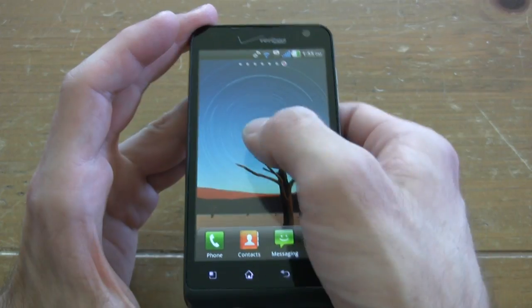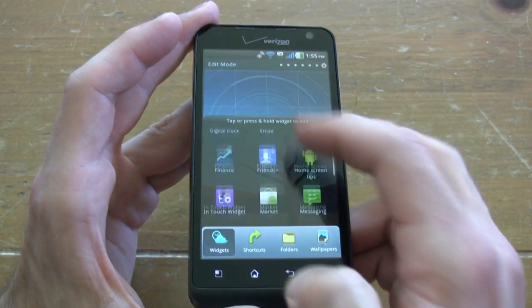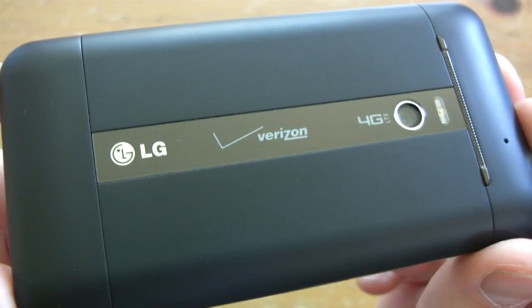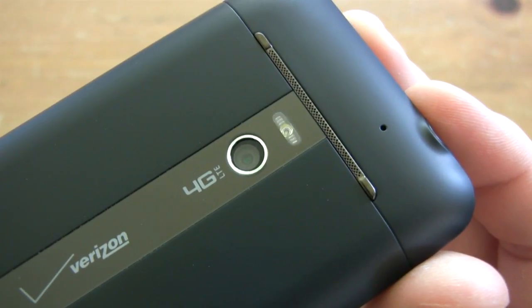It has a 4.3 inch WVGA screen and LG's unique UI, which is kind of a combination of many user interfaces we've seen on a lot of phones this year. We get Netflix, Blockbuster, and overall the LG Revolution was just a solid number 5 choice.